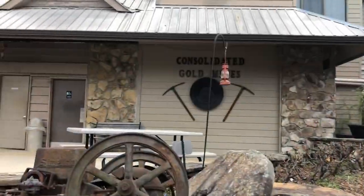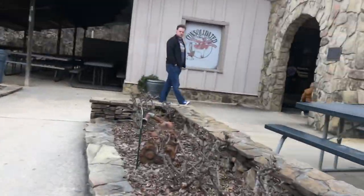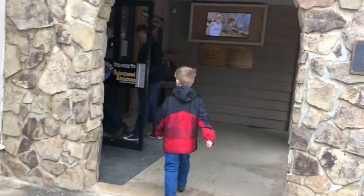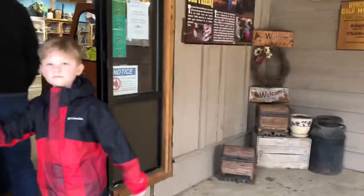Here we are at the Consolidated gold mine. There's Asher — he is super excited. There's Jeff and little Jensen. We're going to go check out the inside of the store. I don't know how much of it I can film, but it's super cute.